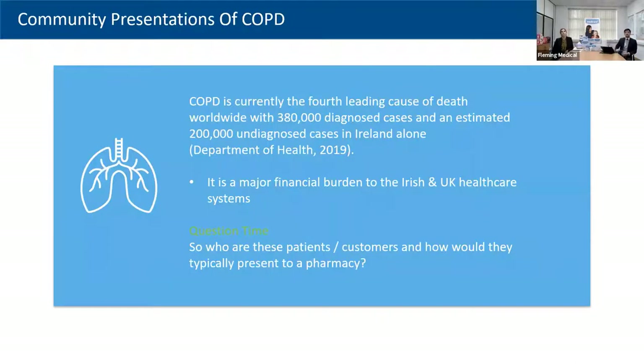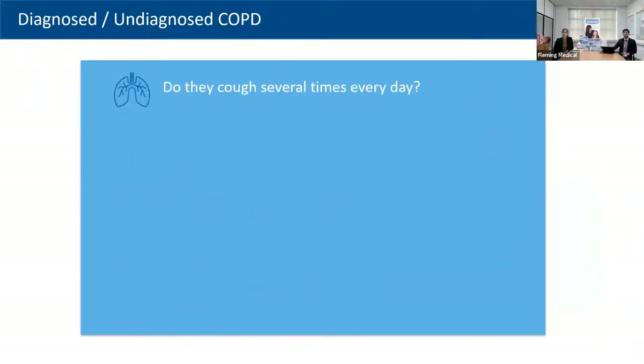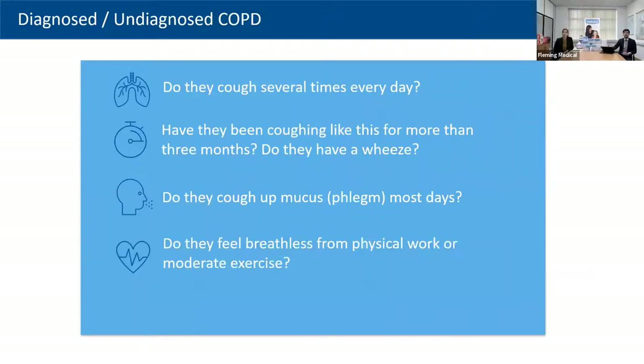COPD is the fourth leading cause of death worldwide, with 380,000 diagnosed cases and an estimated 200,000 undiagnosed cases in Ireland. The UK has about 10 times Ireland's cases but COPD still ranks as the fourth leading cause of death there too. This volume of patients carries a huge financial burden, and we can get much better at managing this — particularly in COVID times, managing it more in the community to prevent acute exacerbations and lung damage.